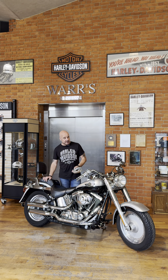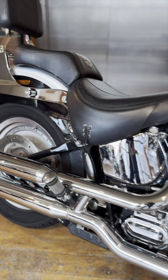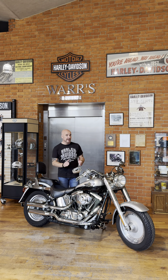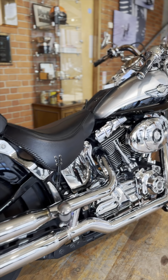This bike has only had a few owners and has done less than 14 and a half thousand miles. It has the twin cam engine, so it still has the same soul and character as the original EVO. But unlike the EVO it's counterbalanced, which means it's silky smooth, it doesn't vibrate, and it has fuel injection.